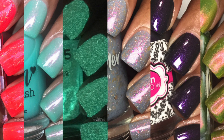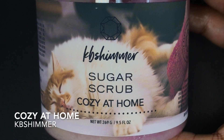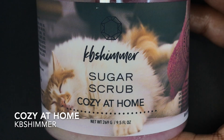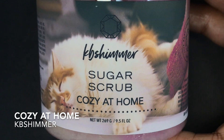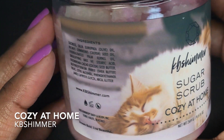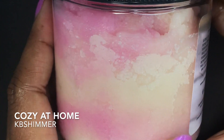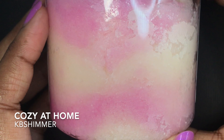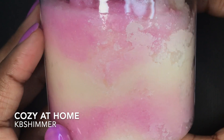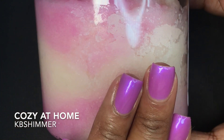So let's get into the video. I'm going to start off with KB Shimmer's sugar scrub — it's called Cozy at Home. Christy from KB Shimmer says this is probably her favorite scent of 2020, and it is definitely my favorite scent of 2020. This smells so good. If you have not tried a sugar scrub from KB Shimmer, this is the one to get. It's also really pretty with this pink and vanilla type swirl.